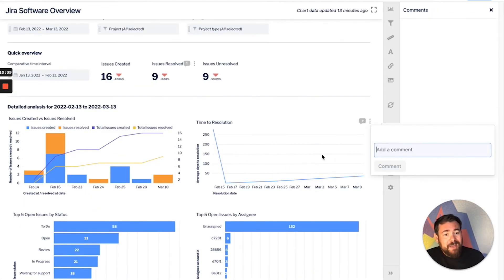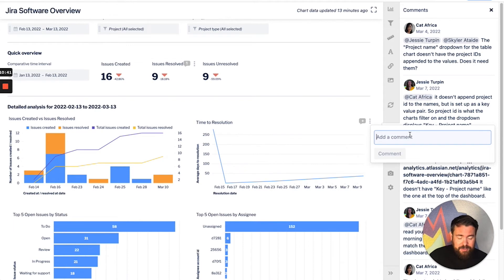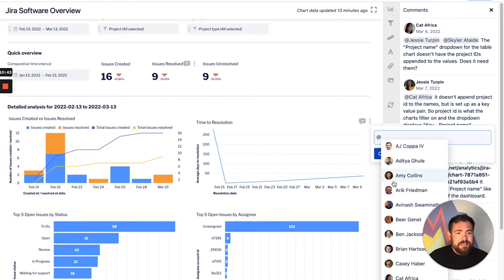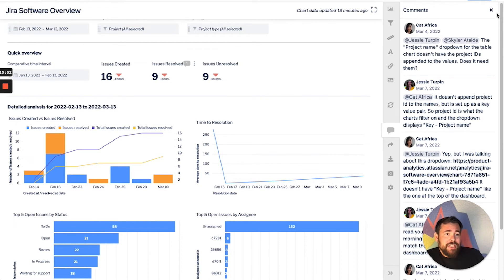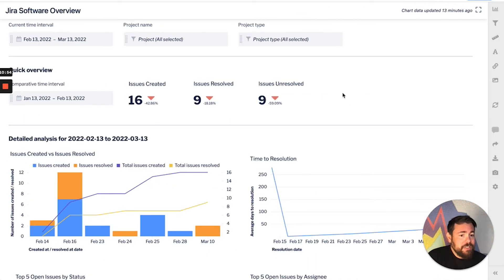Another cool feature is comments — you can tag anyone on a dashboard and say, 'Hey AJ, this looks odd to me.' You can have conversations around that data: 'Would you actually change this? Would you make it a bar chart or a line chart?' Or, 'Why is this number down? What's going on?' It's really nice to be able to have that commenting both at the chart level and the dashboard level — to have that in-context data conversation.